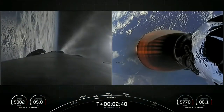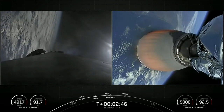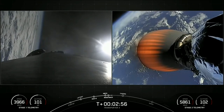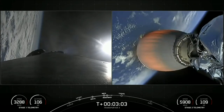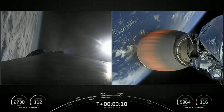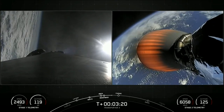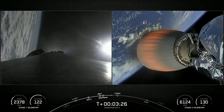So you can see there, on the right-hand side of your screen, second stage MVAC engine has ignited. The first stage on the left-hand side is performing the boost back burn, which as you saw just moments ago, the first stage flipped itself over and is now making its way back to the coast of Florida. Everything looking nominal with second stage trajectory there on the right-hand side of your screen. All right, so there we have it.